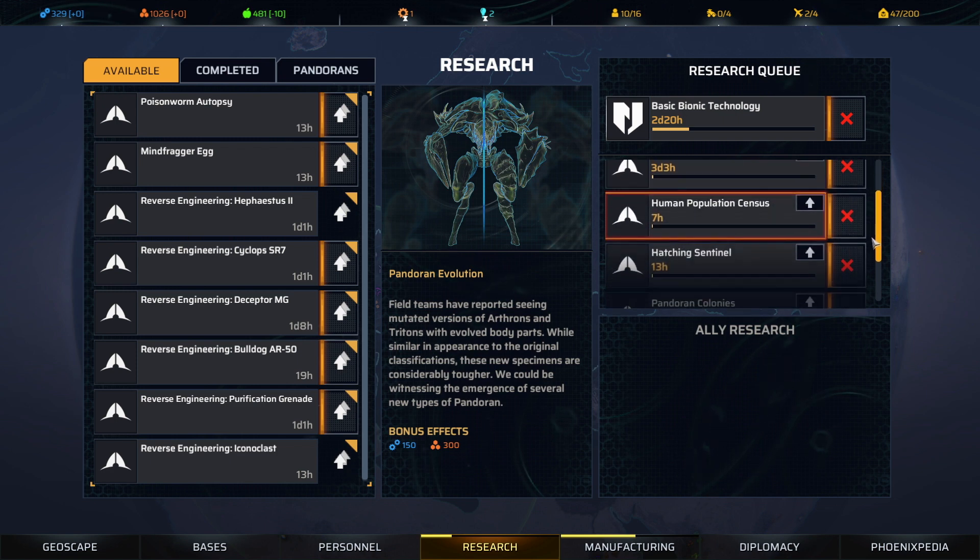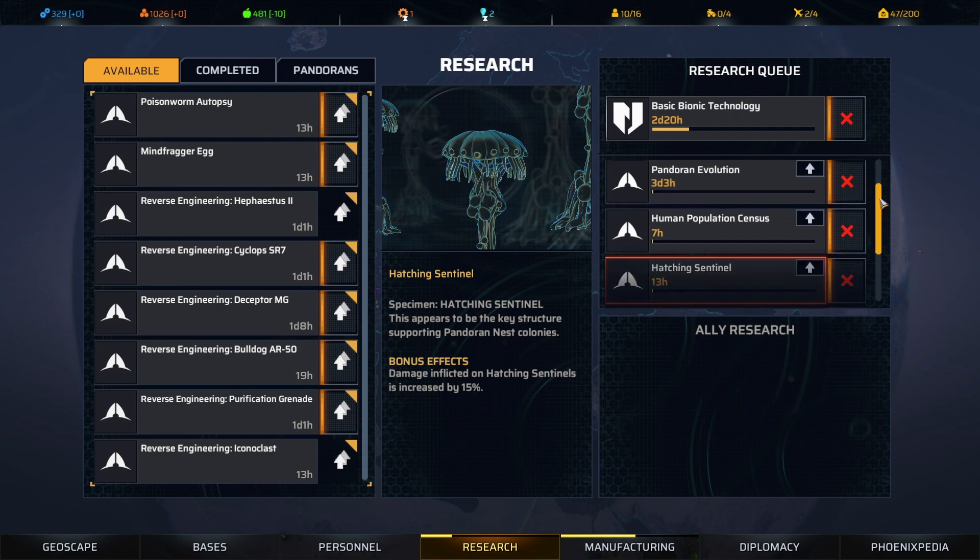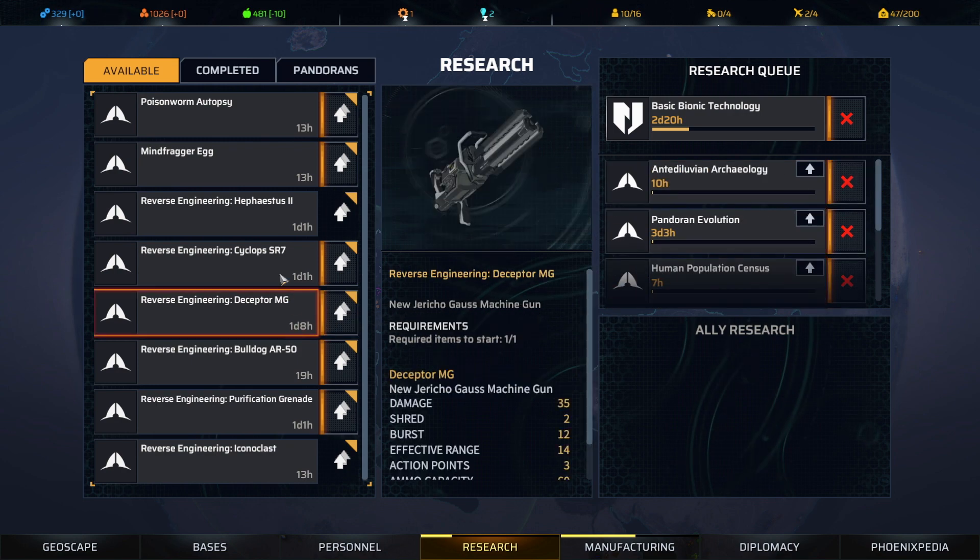I think I'm fine going with Pandoran next, and we'll see if I change my mind. After doing our next nest or whatever comes up, I may decide that Hatching Sentinel is a priority again — we'll see.